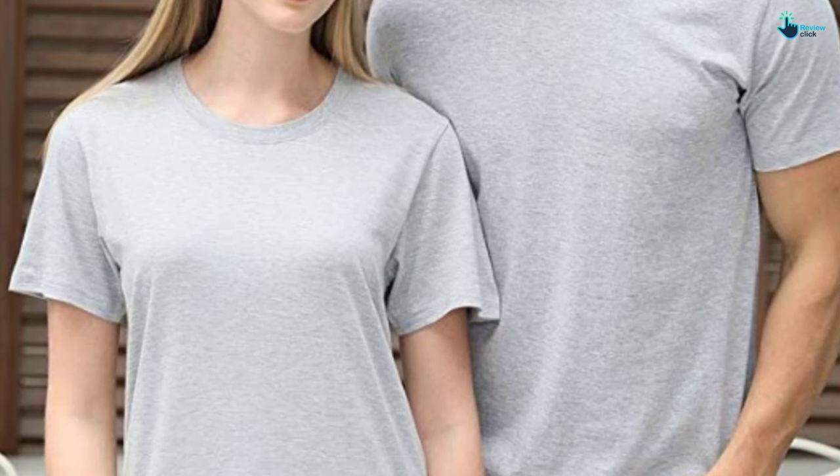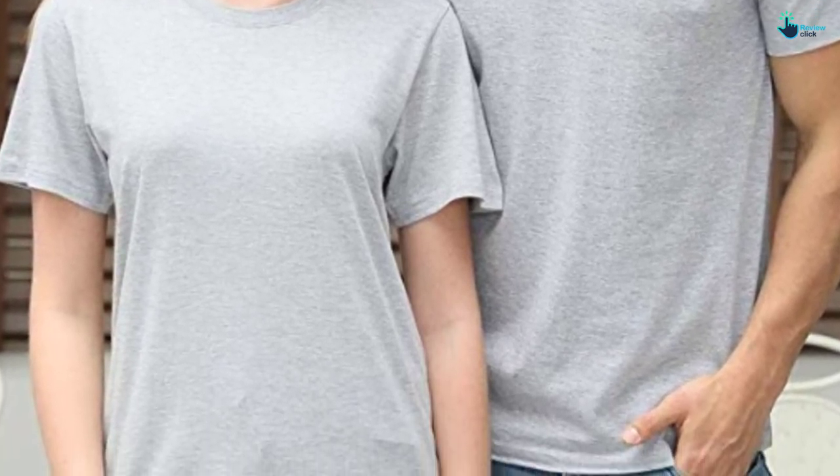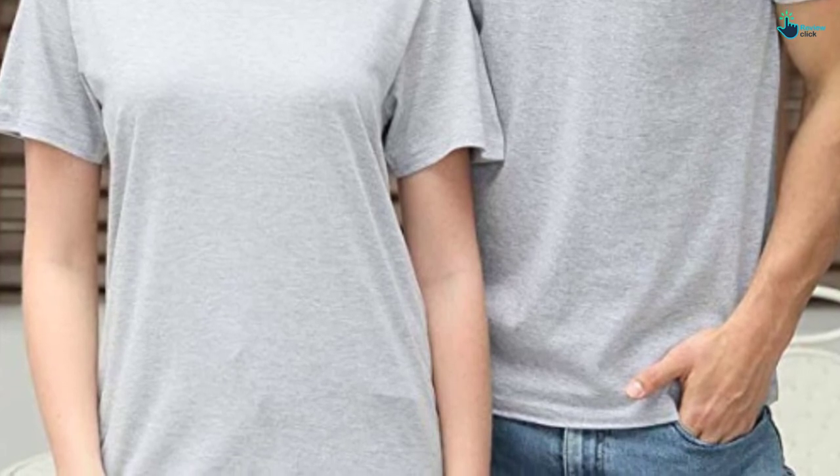Comparatively, they come in short sleeve, and it's going to meet all your needs in terms of fashion, comfort, durability, and super softness.